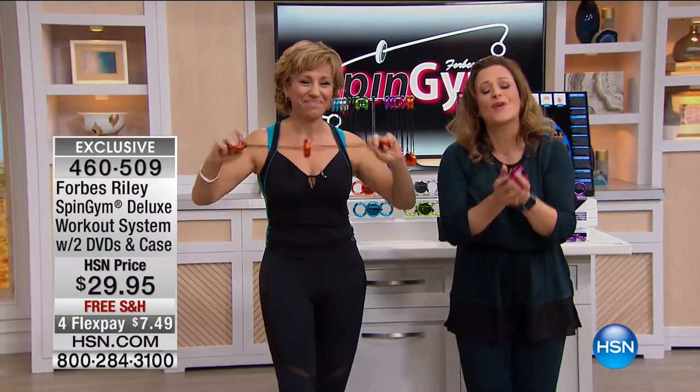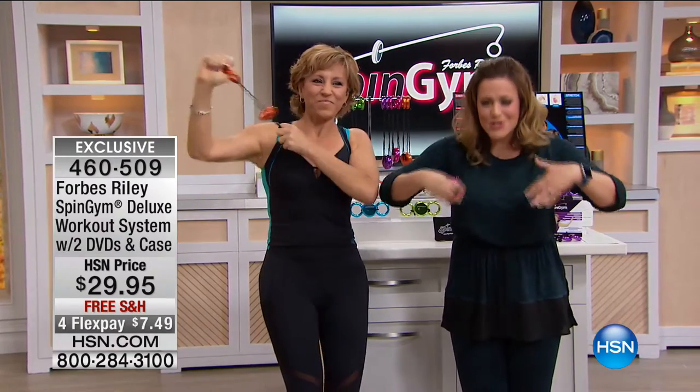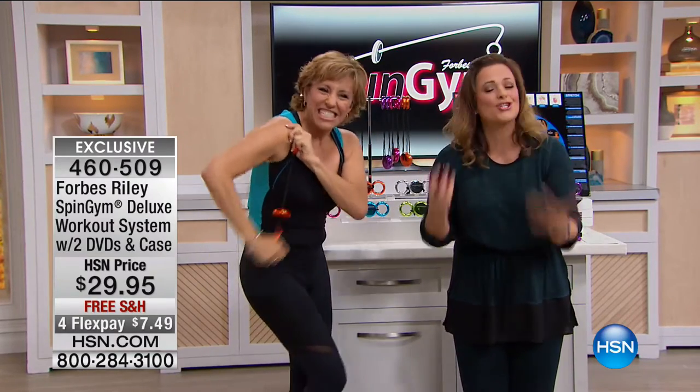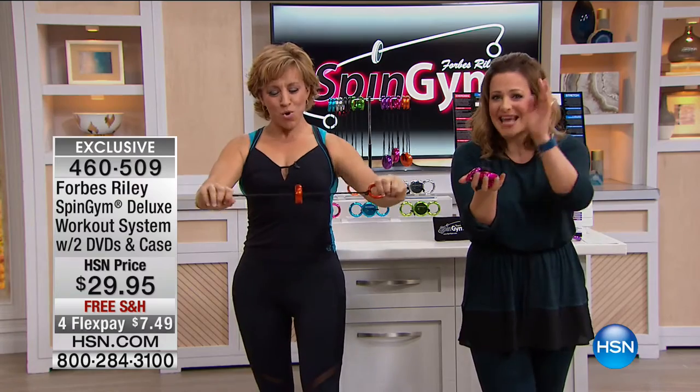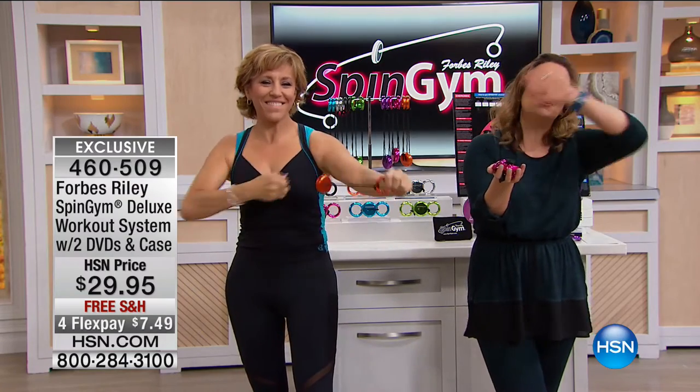$7.49 to get it home, to try it out. Just the second you start moving, it does something for your entire body — you just start feeling good. $7.49 to get it home, over 2 million worldwide. Why? Because it works. Take a listen to some people that absolutely adore this. I want to be one of those girls with the cut arms. I would love to feel confident about my arms, go out, be able to wear what I want, feel like I'm in shape and athletic. I would recommend the Spin Gym to anybody — my mom, sister-in-law — anybody can do this at any age.